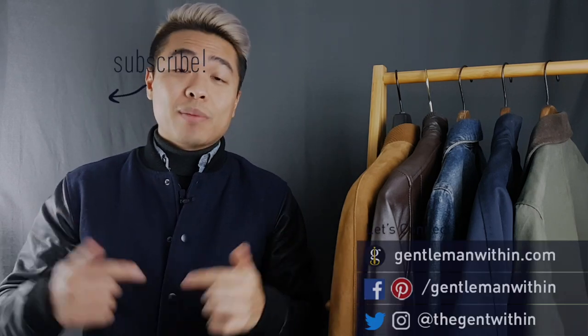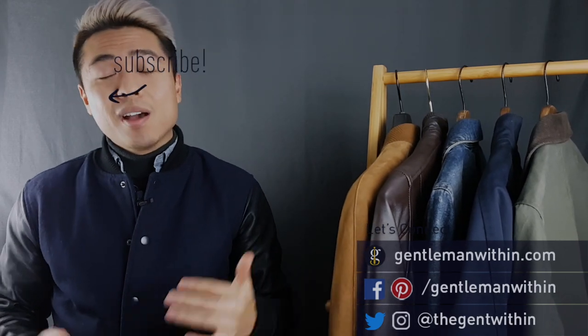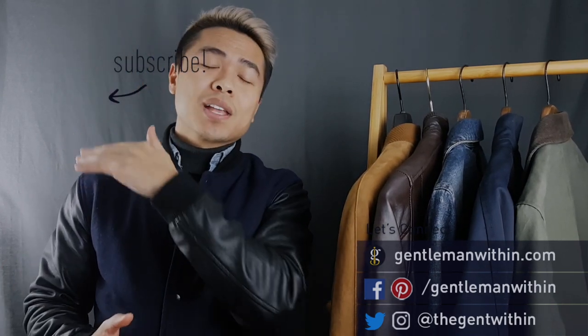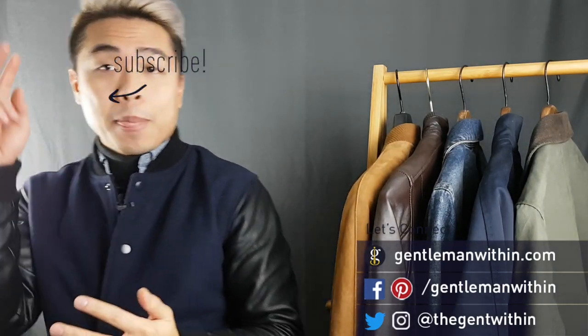I hope you liked this video on the five best jacket styles for men, and I hope you got some ideas on how you can wear each jacket style and learned a little bit about each one. What are some of your favorite jacket styles for men? Leave some comments down below. If you liked this video, please give it a thumbs up, and if you're new here, please consider subscribing — I put out new videos like this weekly. Cheers to your style, and I'll catch you on the next one. Peace.